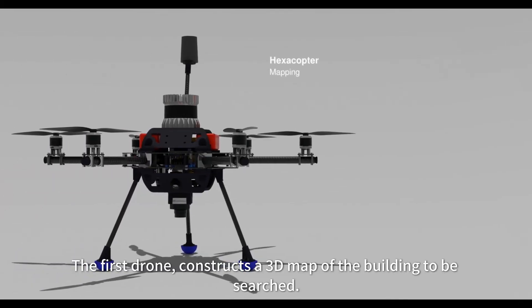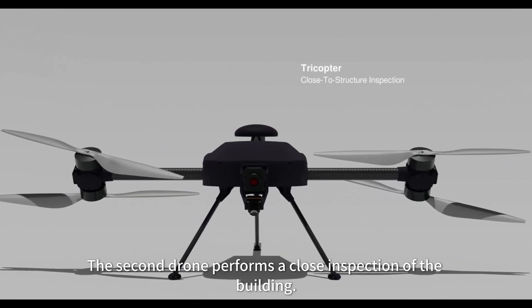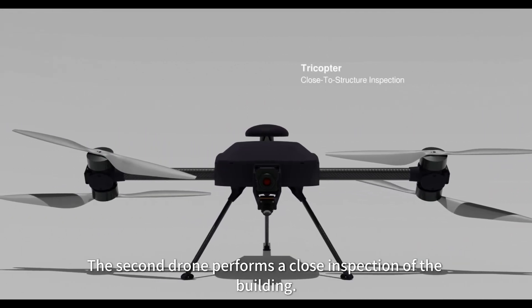The first of two drones constructs a 3D map of the building to be searched. The second drone performs a close inspection of the building.